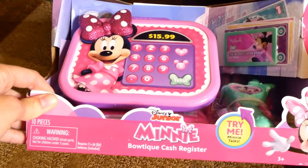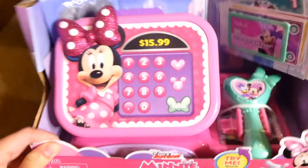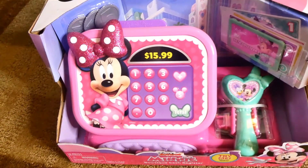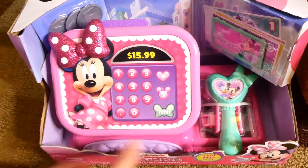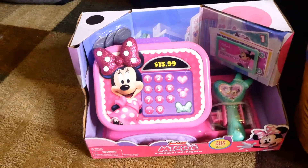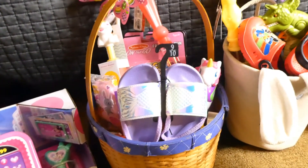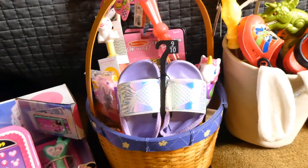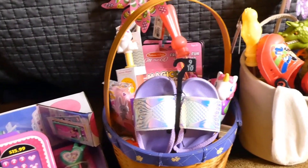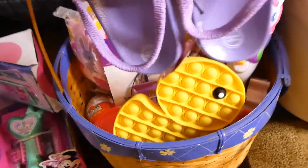This is a cash register. She has been really into Minnie Mouse lately and pretending that she is checking people out at the grocery store, so I figured she would really like this. It comes with some coins and some money — I thought it was really cute. By the way, I'm on my floor in my bedroom trying to be quiet because my kids are asleep, and I wanted to do it somewhere where I could quickly hide this if they came in.